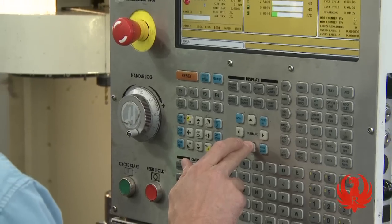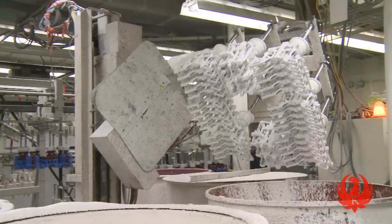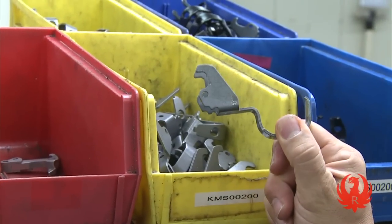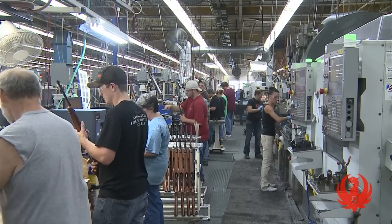They identify the optimal methods for producing each component, whether it be cast, machined, turned, metal injection molded, stamped, or in the case of more commoditized parts, simply purchased. At this point, it's time to take the design to the floor.